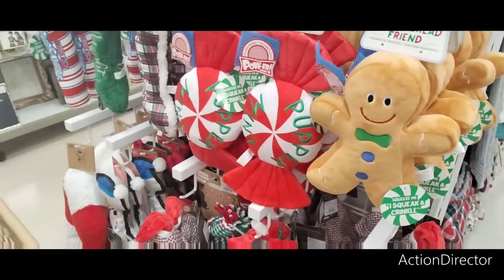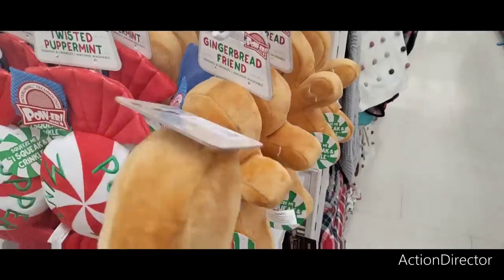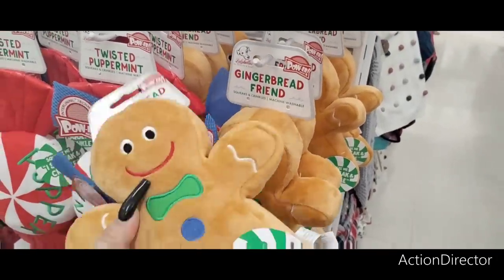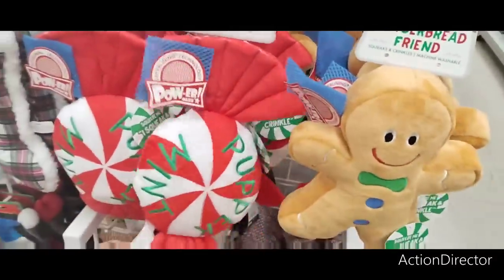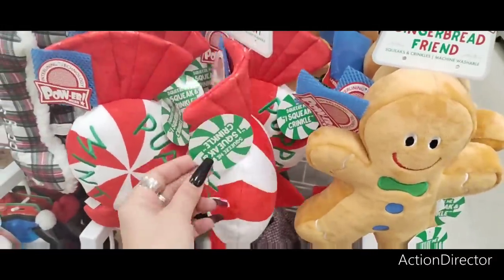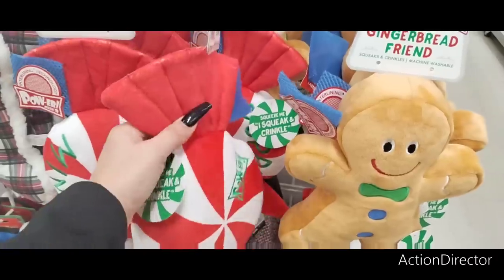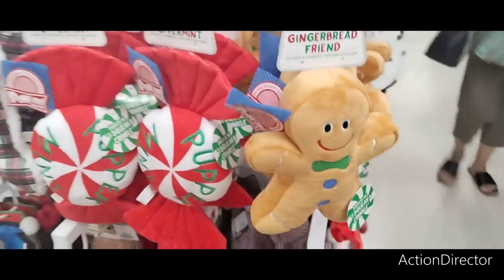I like the dog toys — so stinking cute. That's adorable, $5.99. I would use it for decor. And look at the peppermint one — that's adorable. I don't know if you could use that for decor, or maybe for your doggy vignette. $6.99, that is cute as a button.